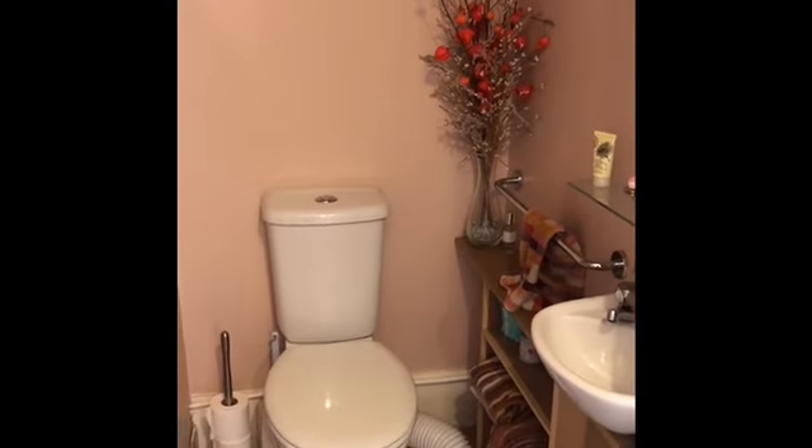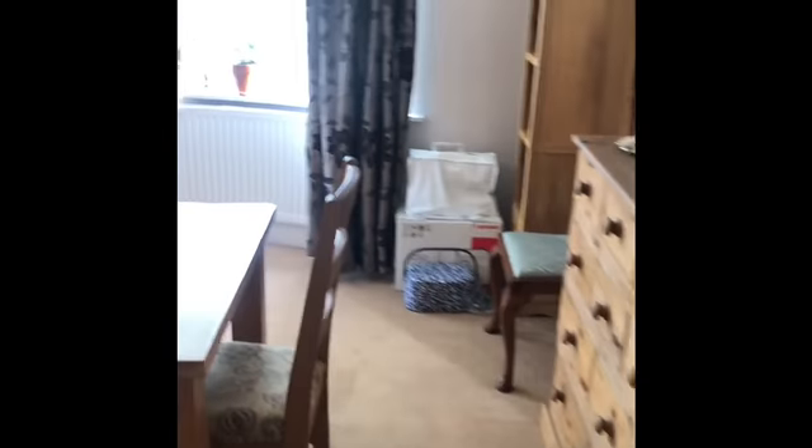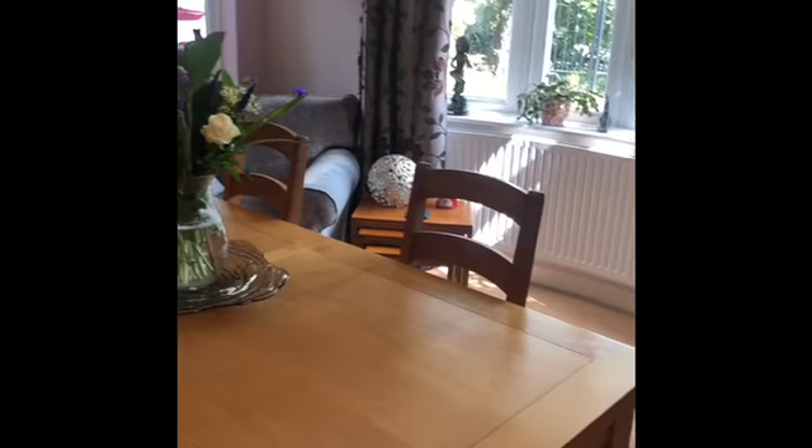Following the theme downstairs — there's no particular order to this at the moment — we've got the downstairs WC, and then we're going to go into one of the reception rooms which has been set up as the dining room.